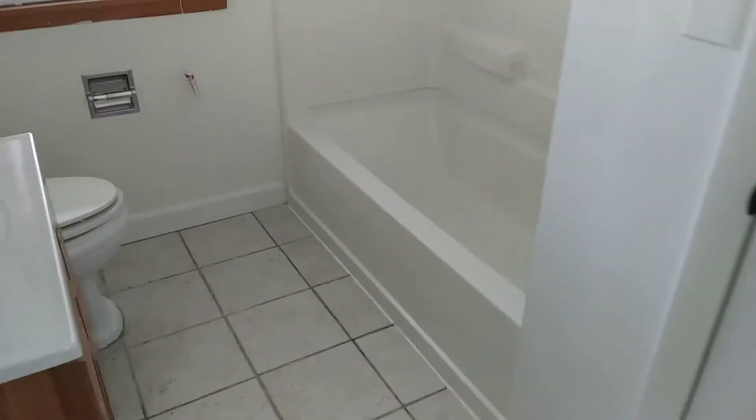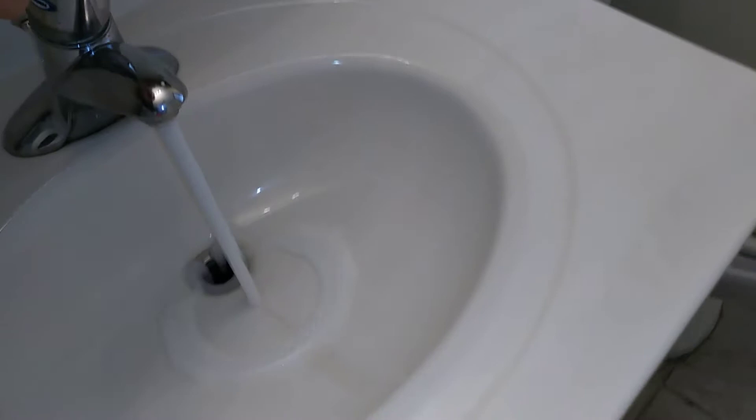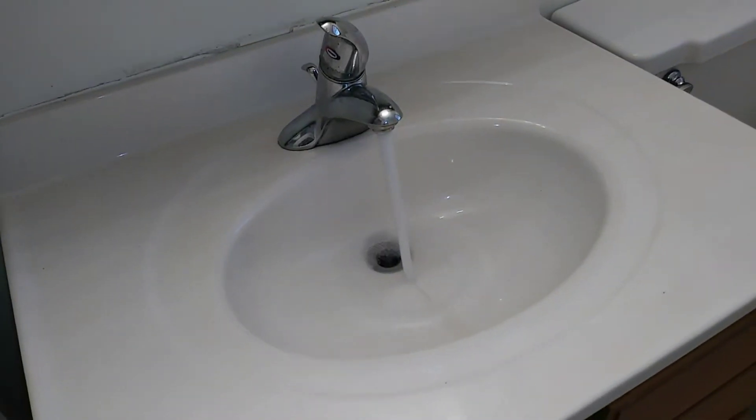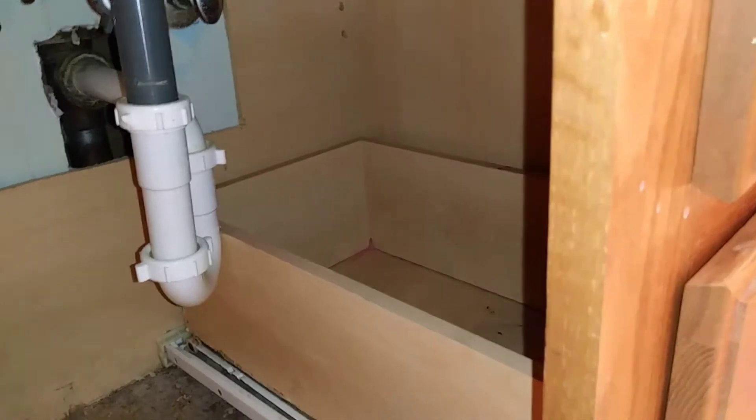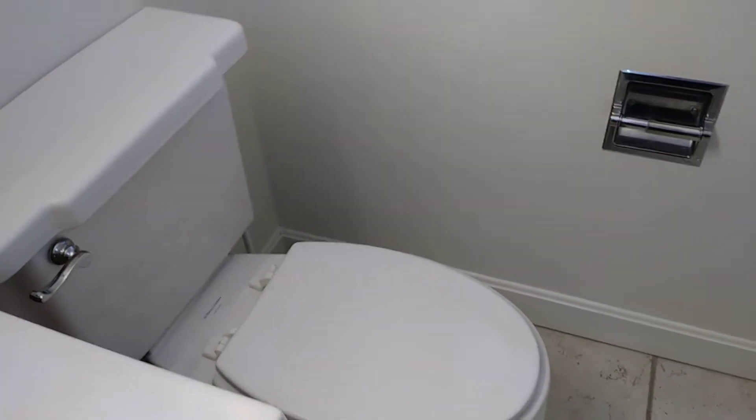Upstairs we have the full bath. It's working fine, no leaks coming from the pipes, the flush is good, and the shower works.